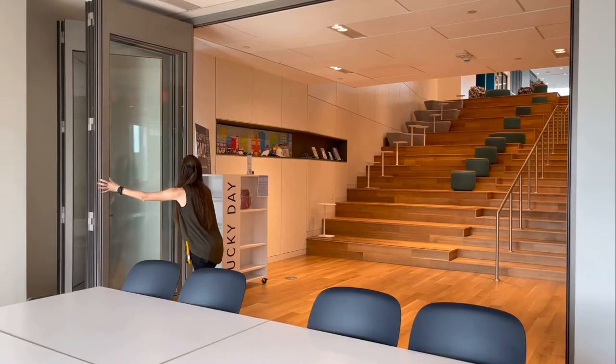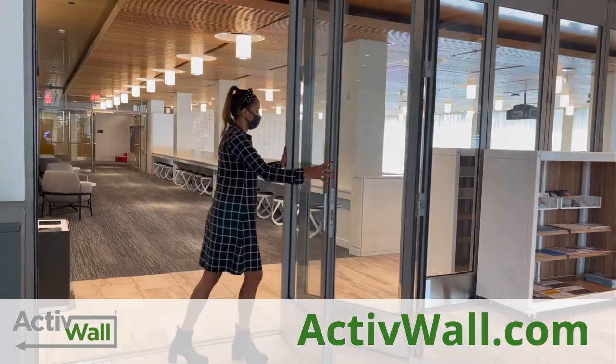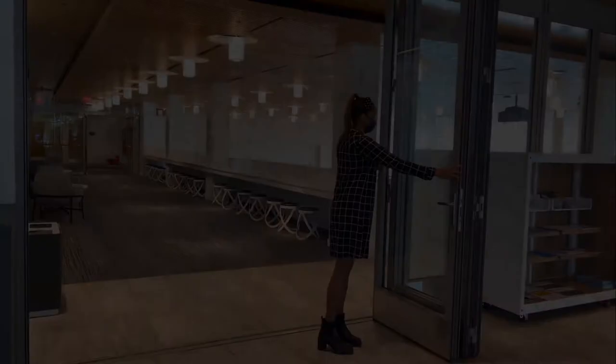Visit us online at ActiveWall.com to see how our products can help open up your space. We'll see you next time.